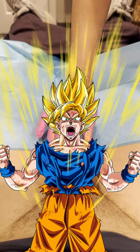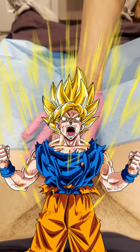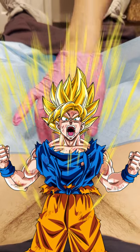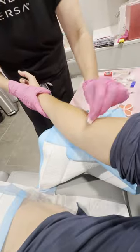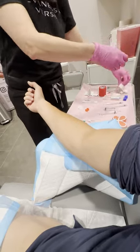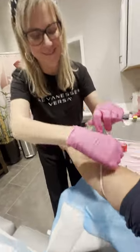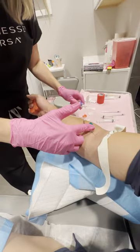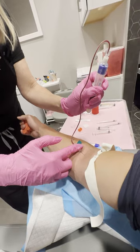So the first thing they do is they numb your junk, and you're going to let that sit there for about 20 to 30 minutes before you actually get your injection. While your junk is getting numbed, they're going to go ahead and pull your blood — and this is the wonderful nurse, Heather. That does not hurt at all, just to let you guys know. If 10 is being the most painful, that was like a one.